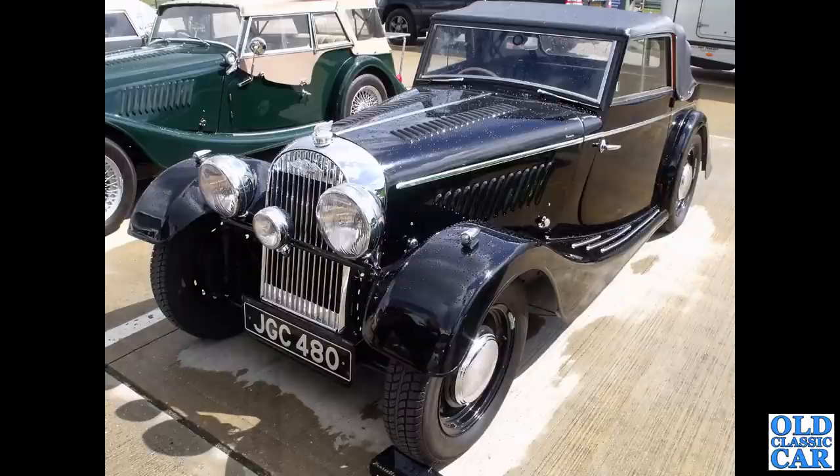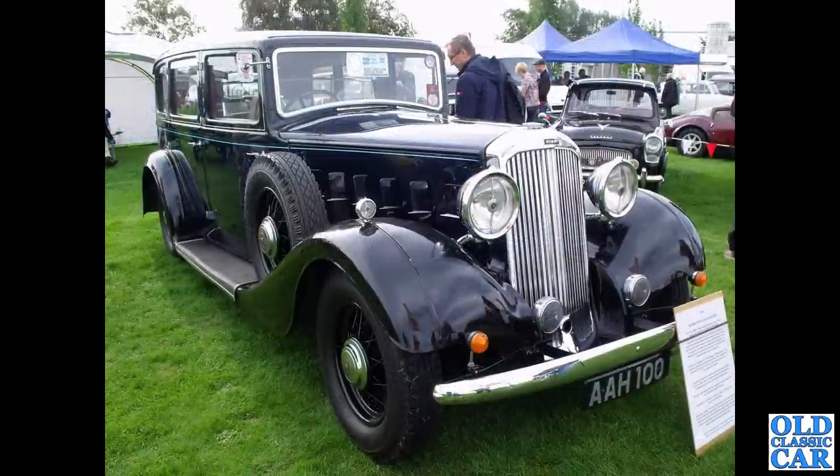Just a couple more cars to go in this particular collection. Back to Silverstone in the auction area - JGC 480. That is one of the flat-rad, so-called Morgans - the Morgan 4/4. This particular car is from 1947. Very sharp-looking car indeed, I do like that one a lot.